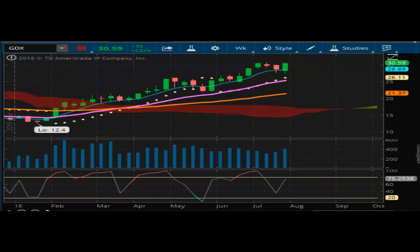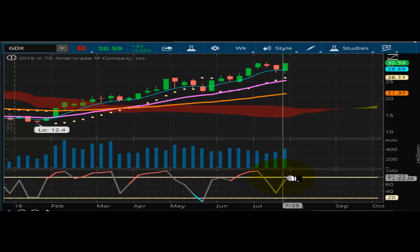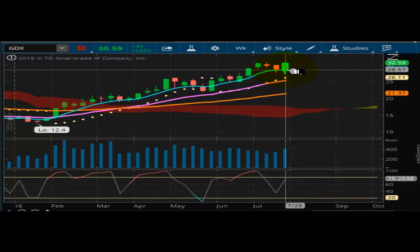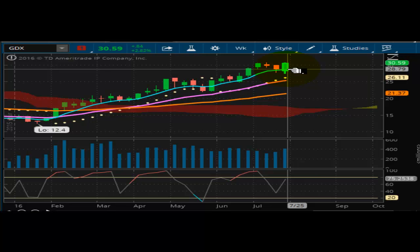Looking at the gold miners now, this one's well supported at $26.11. Same situation — moving very nicely, a nice bullish chart. Right now this one is wanting to head toward $35.00. It's well on its way to do that. It doesn't have any additional barriers to really overcome, and it has everything going for it to make that happen.